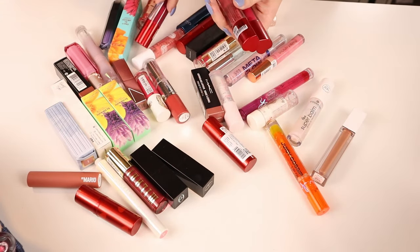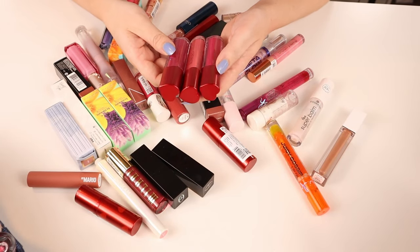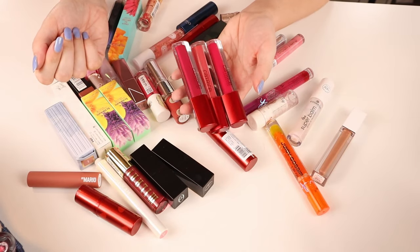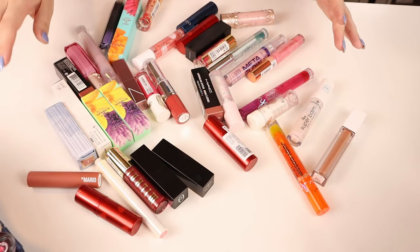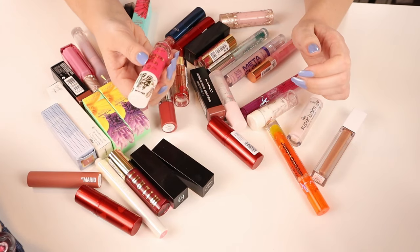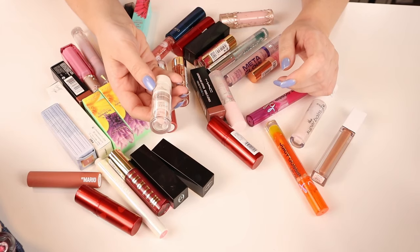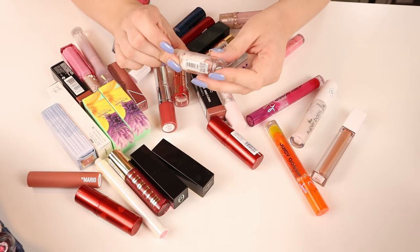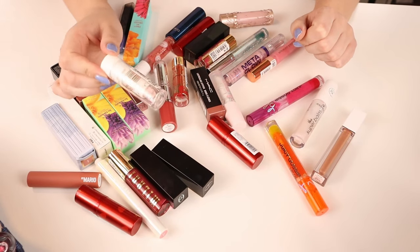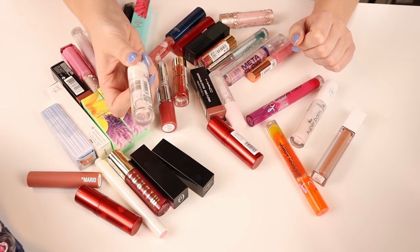We have the liquid lipsticks from the Catrice Heart Affair collection — three shades: the bright pink, the warmish nude, and the purpley one. These are pretty new in my collection; I really like this formula, so I'm gonna be keeping those. This one is the Lip and Cheek Tint from the Love Like a Dragon collection by Essence — I'm gonna put this with the blushes because I don't really love this on the lips. Then we have the Essence Chili Vanilli Color Intensifying Lip Balm; it's a little thin and not hydrating enough for my dry lips, so I'm gonna be giving this away.